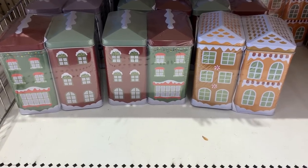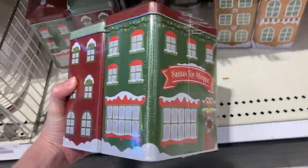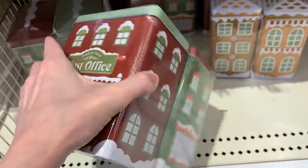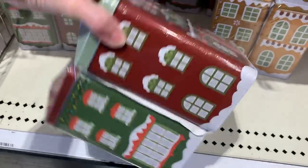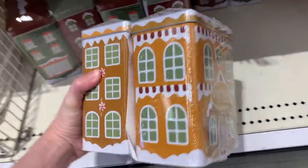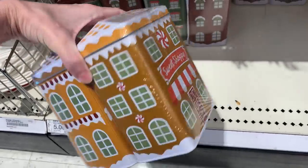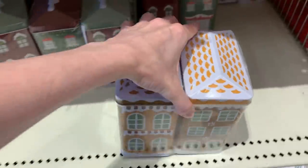These are really cute sets of tins decorated like Christmas shops. One set has Santa's toy shop on one side and a post office on the other — you could use these decoratively on your counter to hold coffee, flour, or sugar, or fill them with candies, cookies, or nuts as gifts. The second set looks like gingerbread houses, and one actually says 'Sweet Shop' on it. Both sets are priced at five.